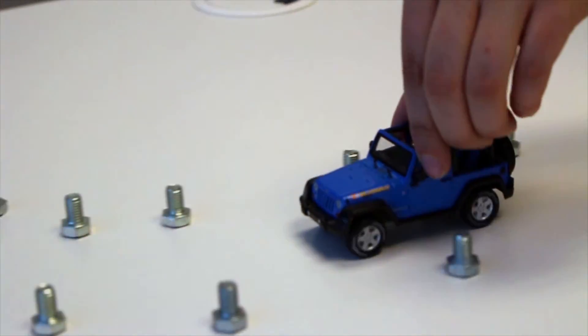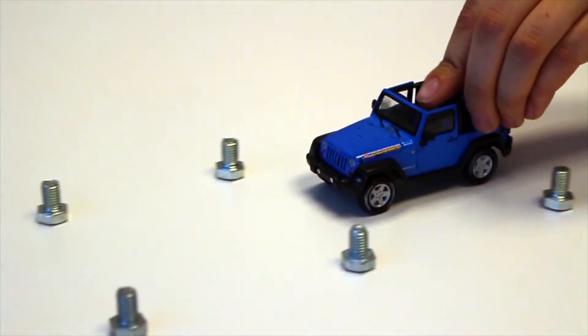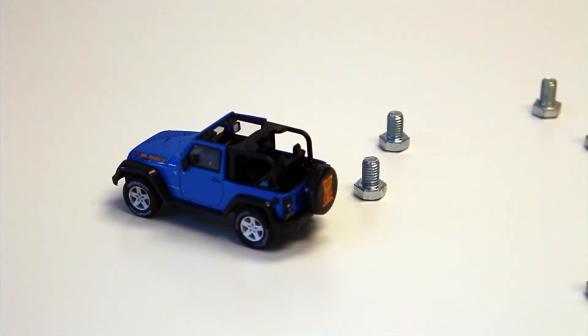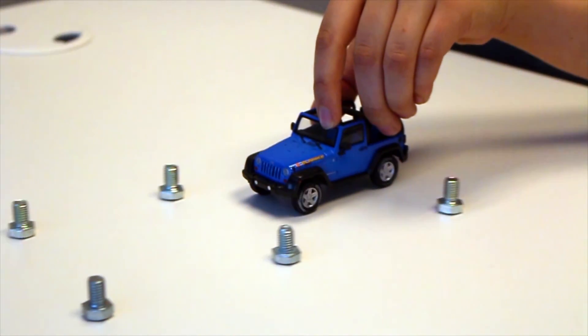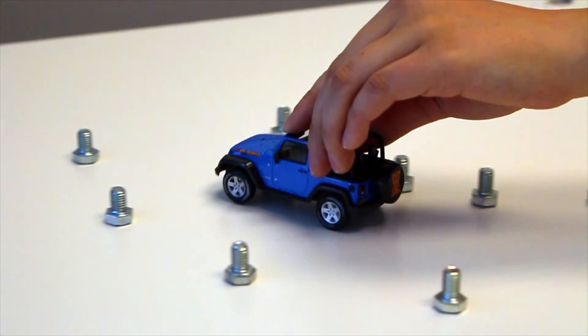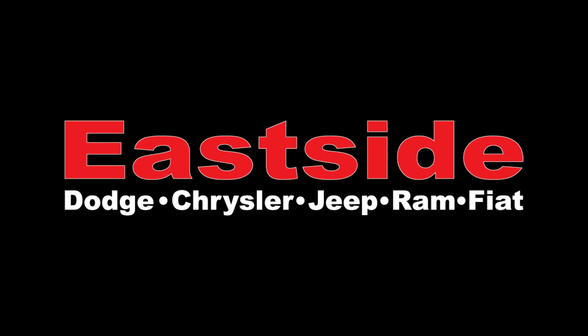If you just change the front tires, the tail end of your car will slip. If you just change the rear tires, the front tires will slip and the vehicle will veer off course. Naturally, you'll want to change all four tires regardless of whether you drive a front-wheel drive, rear-wheel drive, all-wheel drive, or 4x4. Thank you for watching our video.